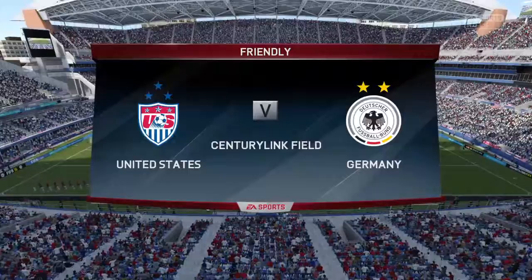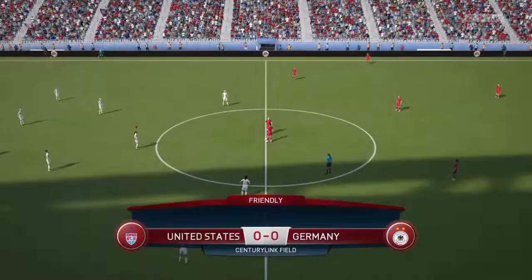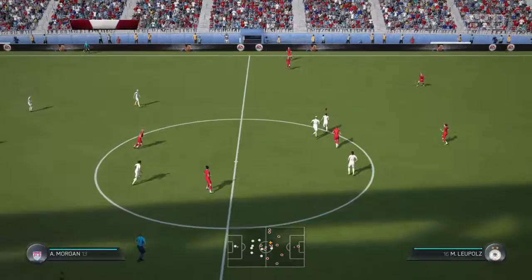Hi there everyone, Martin Tyler here, with me today Alan Smith as usual, and it is a friendly fixture we have for you. And now it's time for the national anthems. Today's match for you is the United States and they play Germany.